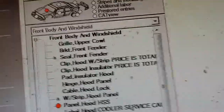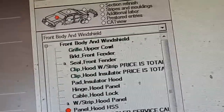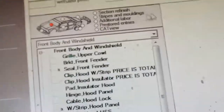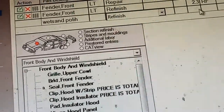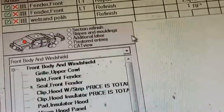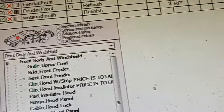And then on the estimate screen we can put wet sand polish, and that is in the refinish section. Put one hour. And we can do all the rest of the line items — hazardous waste and all that. So when that's done we can look at the estimate.